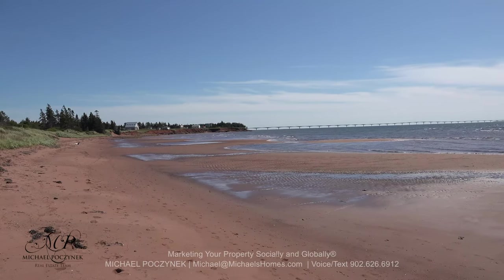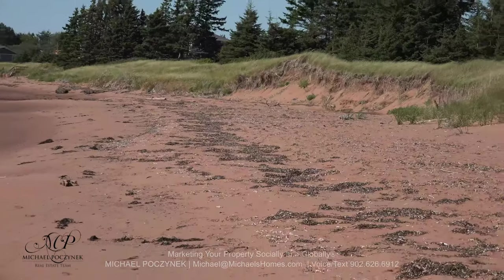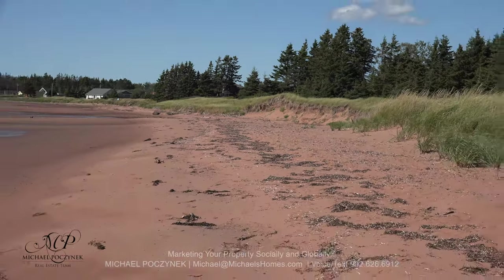How's this for a nice sandy beach, complete with a view of Confederation Bridge.